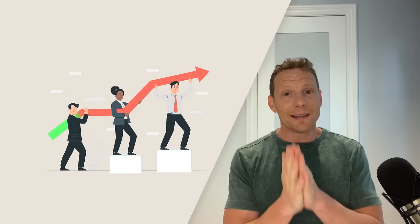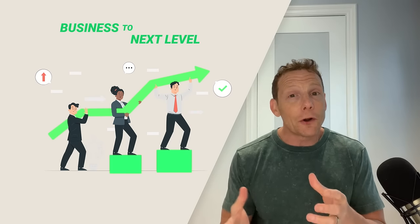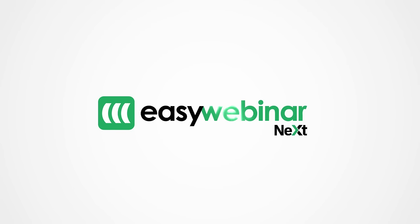So if you're ready to take your business to the next level and create webinars that actually convert, then it's time to upgrade to EasyWebinar Next. Don't wait — try it now. See for yourself the difference. I know you're going to love it. We'll see you on the inside. Bye-bye.